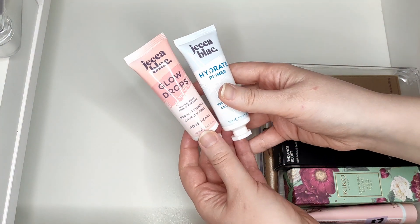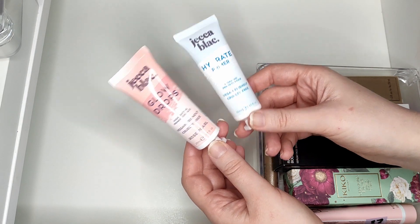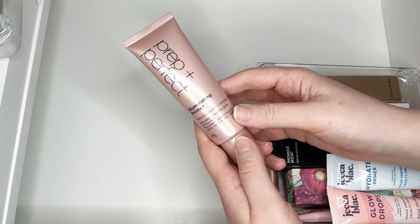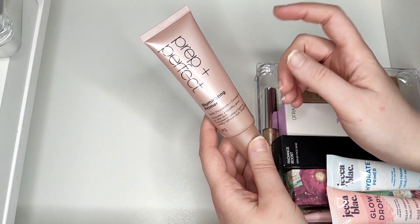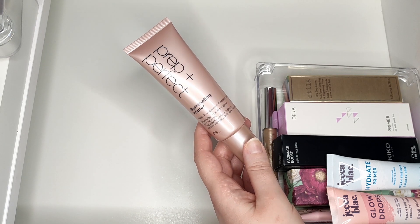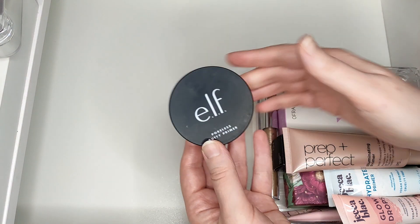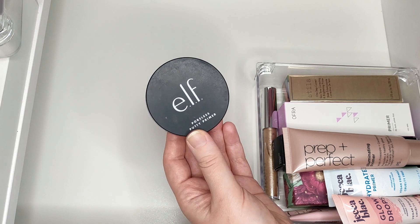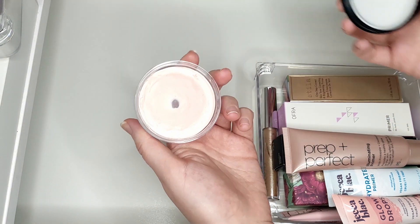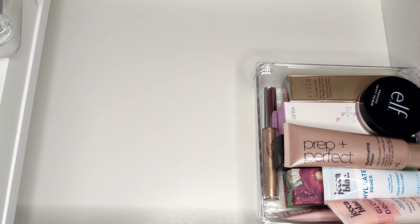Now for primers I have used: I have two from Jelly Black - the Glow Drops and the Hydrate Primer. I like both of these, and they work really nicely together. Another one I enjoy is from Primark - the Prep and Perfect Illuminating Primer. You probably can't buy this anymore as Primark tends to discontinue products fast, but it's a really nice primer. I also have the Elf Poreless Putty Primer, which is my favorite pore-filling primer. I've hit pan on this one and it's getting old in my collection.